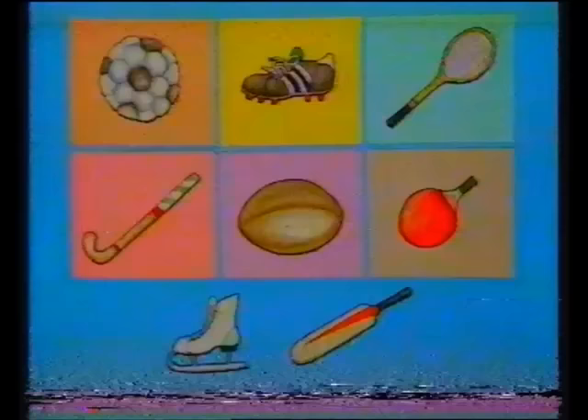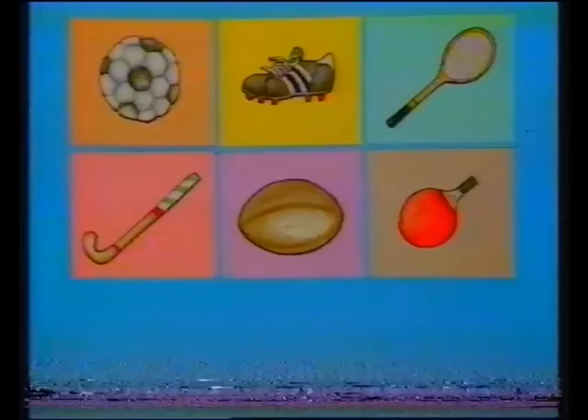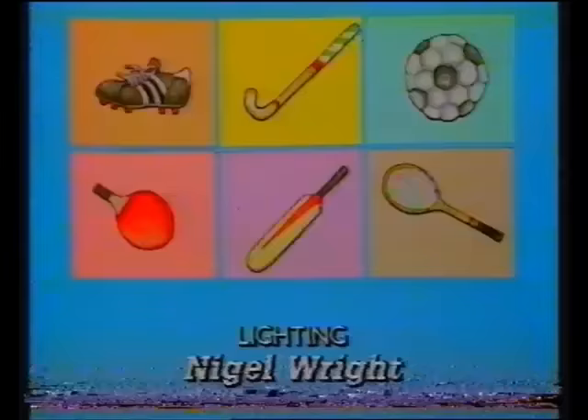Here are eight sporty things but only six squares for them to fit into. Two of them are going to be missing at the end, so keep remembering! Bye-bye!